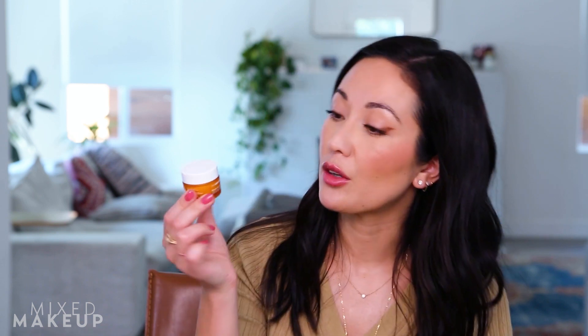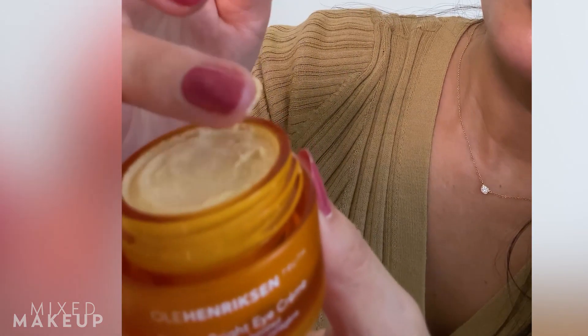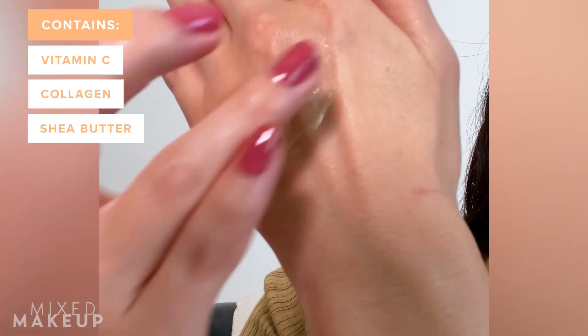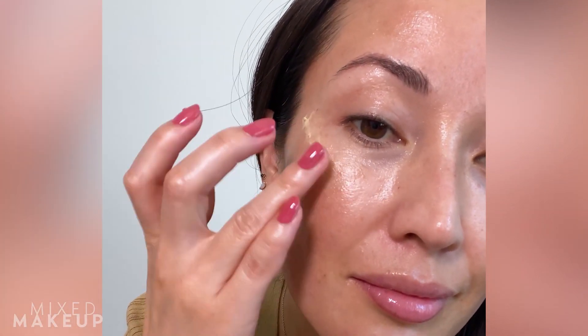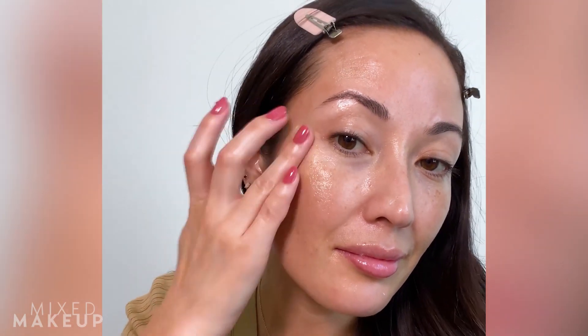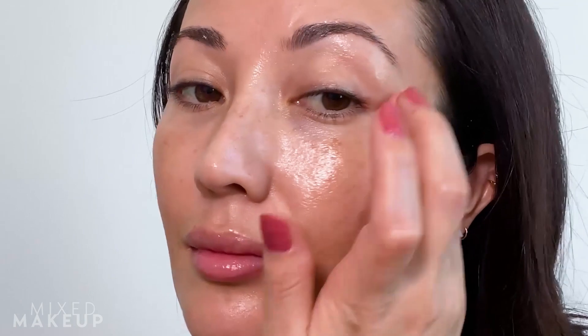Next, I always use an eye cream under my makeup. I don't use eye cream on a regular basis, but if I'm gonna wear makeup — especially concealer or foundation — I always put on an eye cream. I love this one during the day from Ula Hendrickson, the Banana Bright Eye Cream. It's really moisturizing and has vitamin C, but it also has this luminizing effect, which I really like. I'm trying to accomplish two things with eye cream: a luminizing effect, and preventing my concealer from settling into my fine lines.